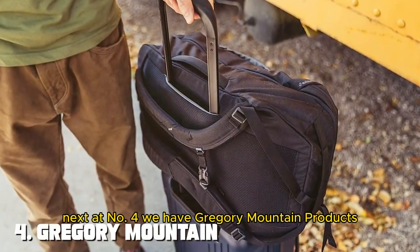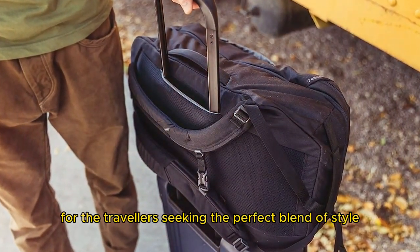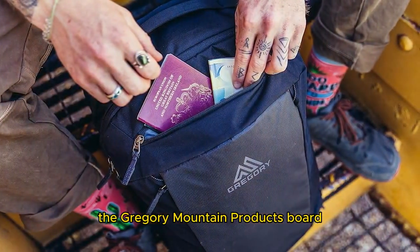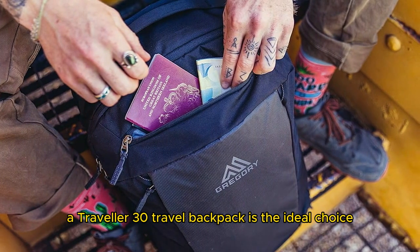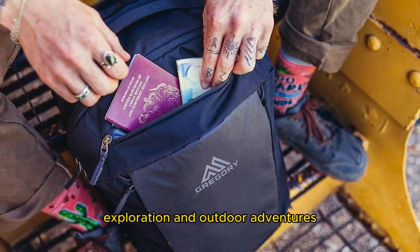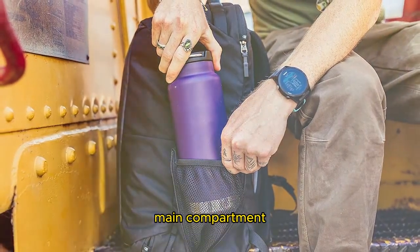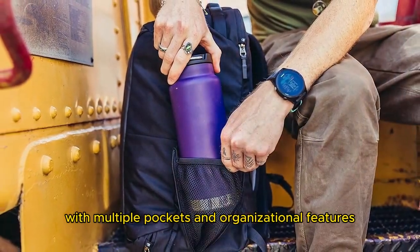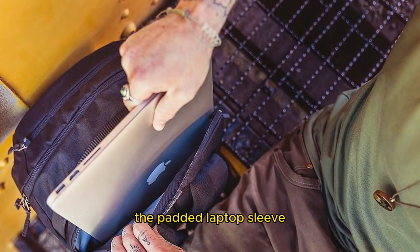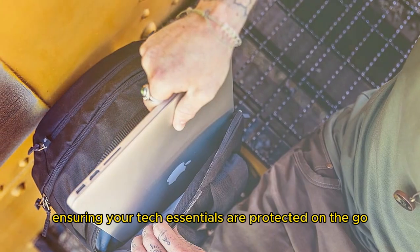Next at number four, we have the Gregory Mountain Products Border Traveler 30 Travel Backpack. For travelers seeking the perfect blend of style, functionality, and versatility, this is the ideal choice. This 30-liter backpack is designed to meet the demands of both urban exploration and outdoor adventures. The Border Traveler 30 boasts a spacious main compartment with multiple pockets and organizational features, making it easy to store your gear efficiently. The padded laptop sleeve accommodates up to a 15-inch laptop, ensuring your tech essentials are protected on the go.